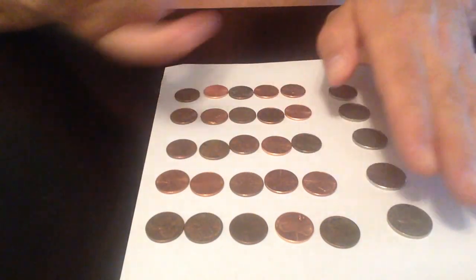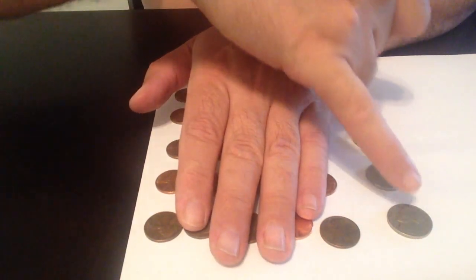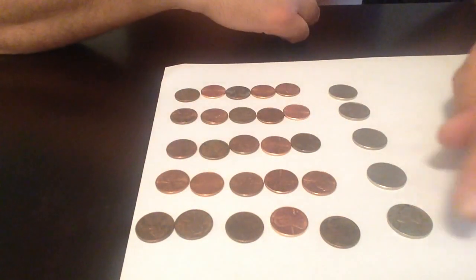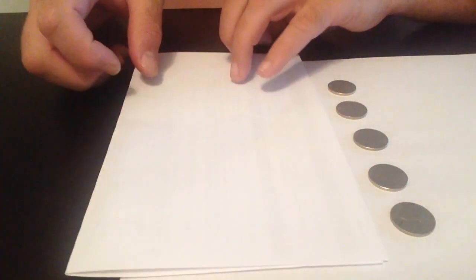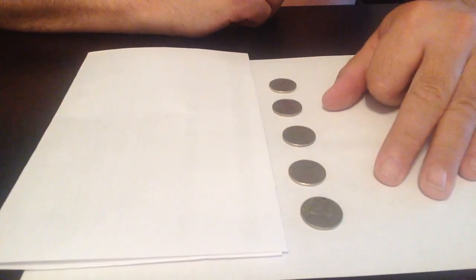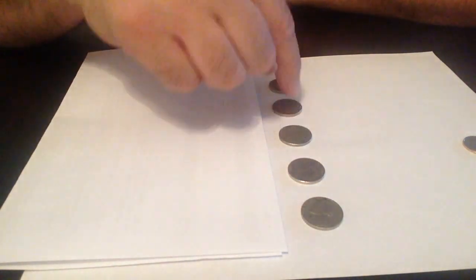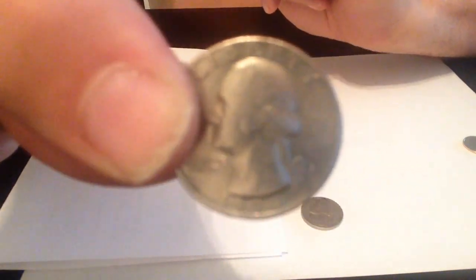But maybe we don't want to carry all those pennies around, so what we do is just carry five nickels — one, two, three, four, five — and that equals twenty-five cents. So now we can even cut it down farther.